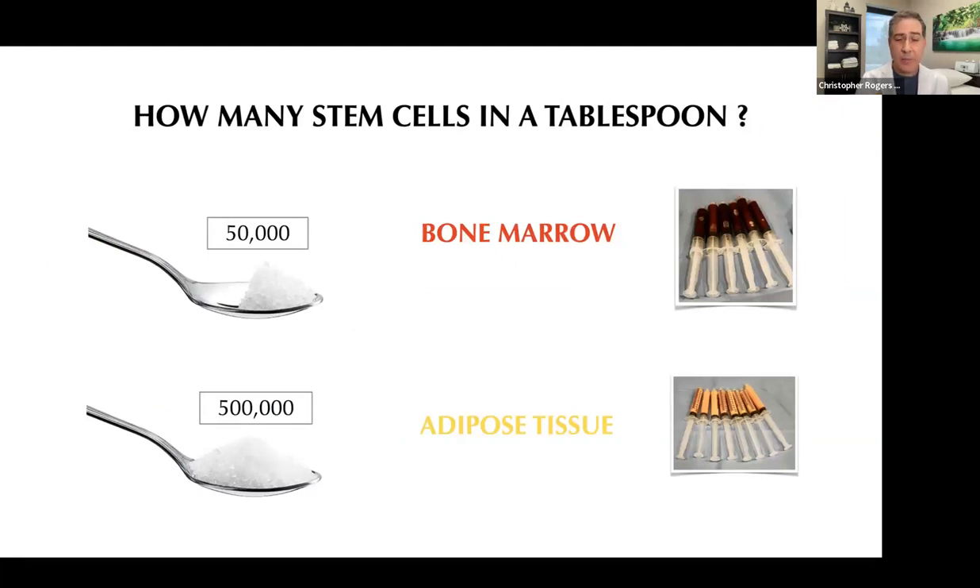Currently stem cell therapy is not yet FDA approved — what I'll call pure stem cell therapy, where all you're getting is a vial full of stem cells, requires FDA clinical trials to be completed. However, we do know that these cells are abundant throughout our body. By simply collecting either bone marrow or adipose tissue, we can get a significant number of stem cells — obviously more in adipose tissue than in bone marrow. We're not pulling them out, extracting, concentrating, and bottling them like research studies, but both these tissues contain these cells.